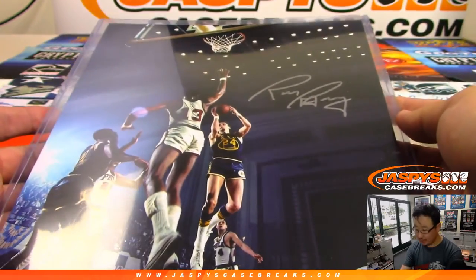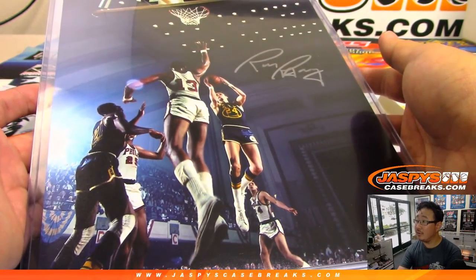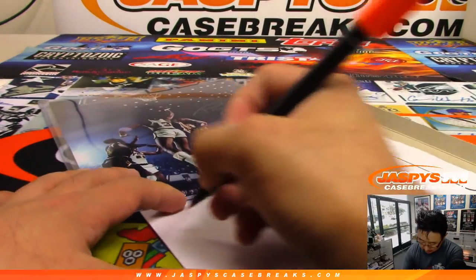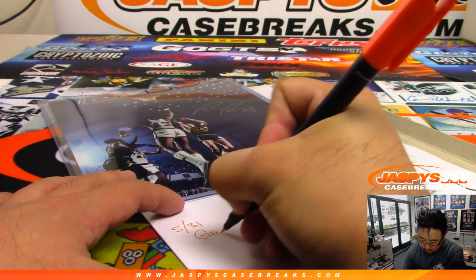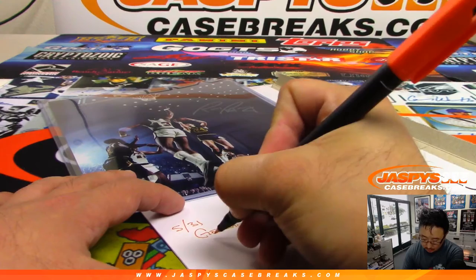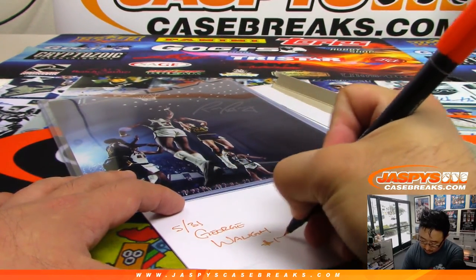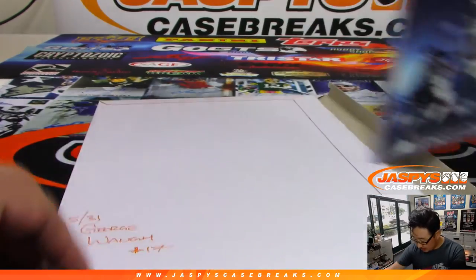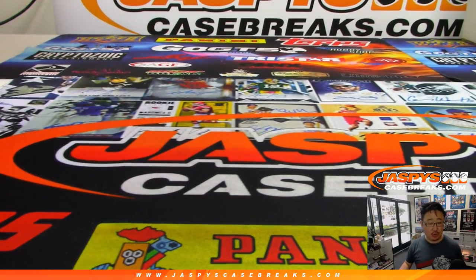That's a cool shot right there — it's a great photo. Nice. There you go, George, on the board. And that was from break number 17. Congrats to George. And congrats to Russell.